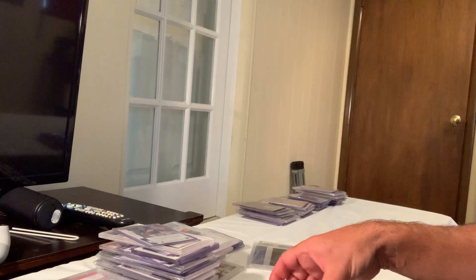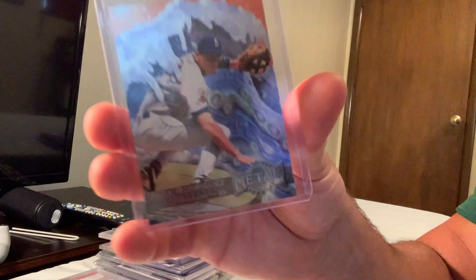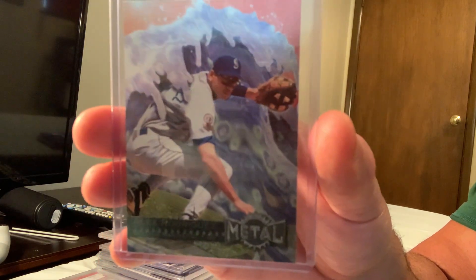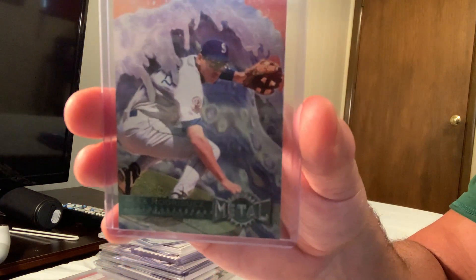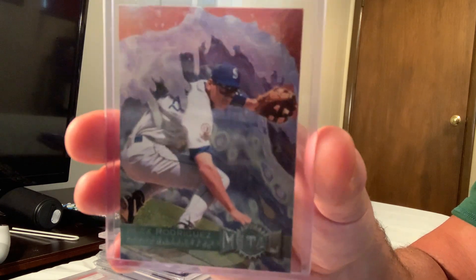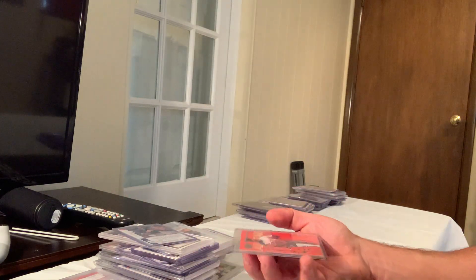Next up is the 1996 Metal Universe Alex Rodriguez. These Metal Universe cards are also very rare, and this sold for $140 in Gem Mint 10 on eBay.